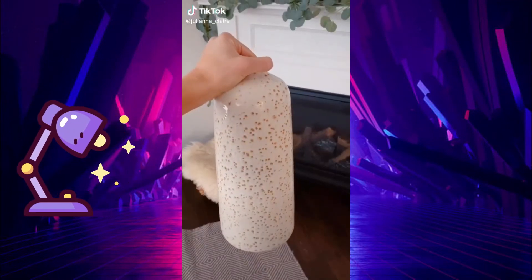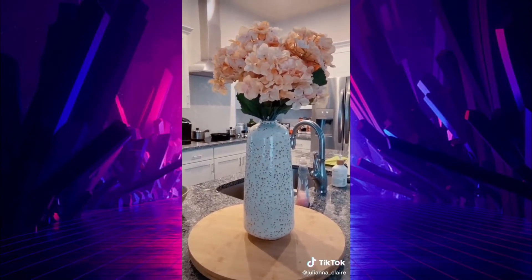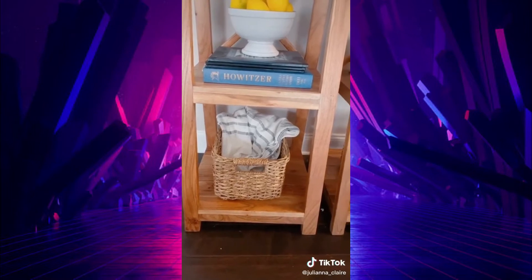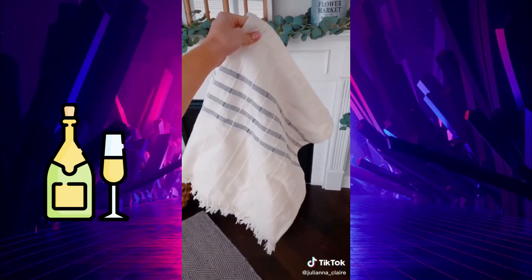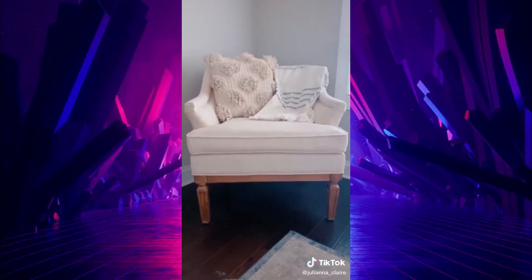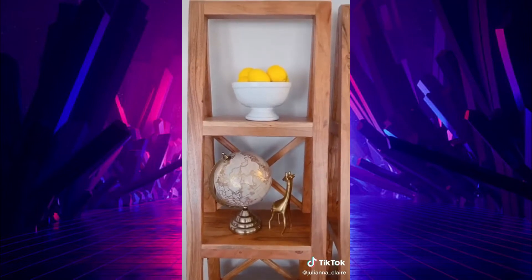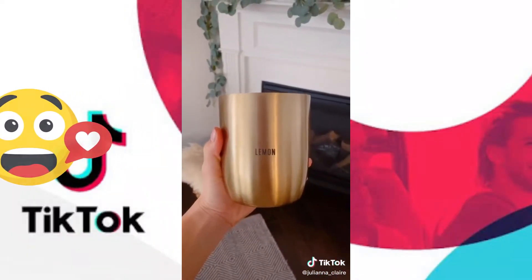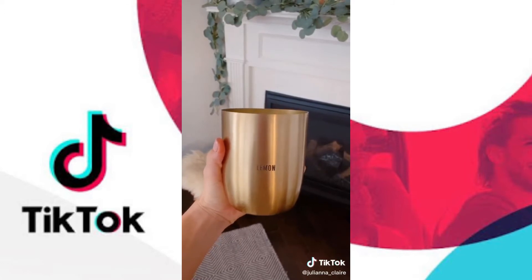Home decor items at Target, part two. This oatmeal and cream speckled vase — add seasonal flowers and this vase will add warmth and style to any room. This wicker storage container is the perfect accessory to add to any bookshelf or nightstand for cute organization. This Hearth and Hand throw is amazing quality and has a really nice heaviness to it. I love adding throws to chairs to create a really cozy corner. This decorative white bowl looks amazing styled on open shelves with a few cute items in the bowl. This gold candle — I love that it can be styled in any room, and after you burn through the candle, you can use the gold vase to decorate or add items to.